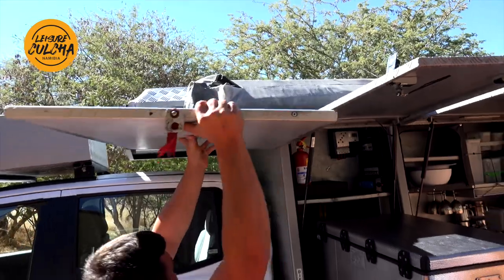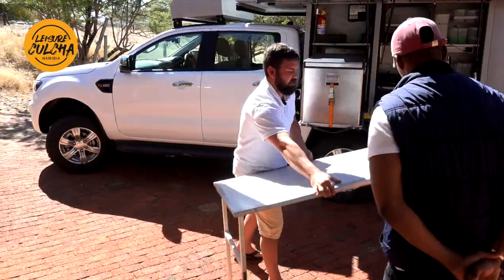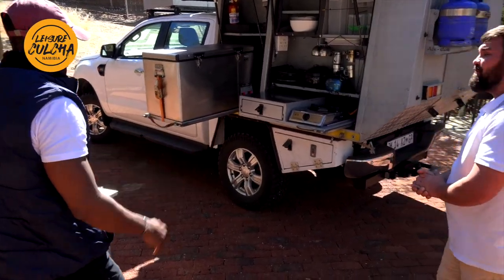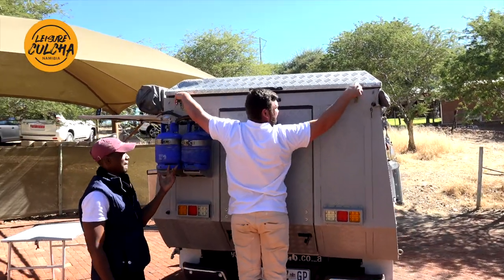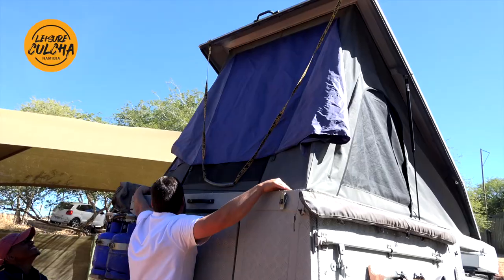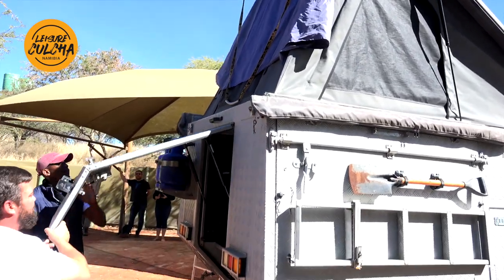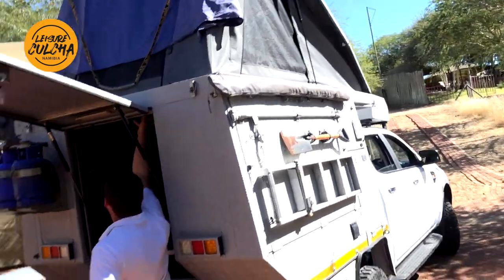You quickly grab out a table and set it up. This was literally under two minutes. We'll quickly look at the sleeping arrangement. Check out the gas. So how many people can roughly fit in here? You can sleep four people - very easy. You've got a double bed at the top.